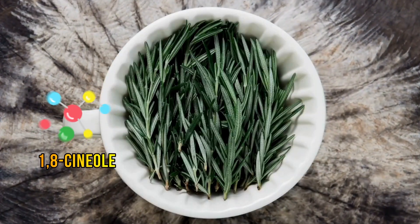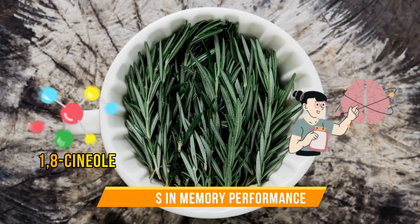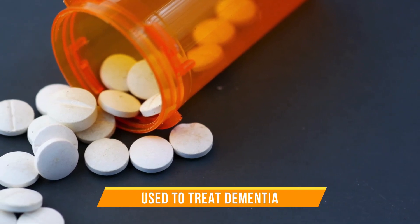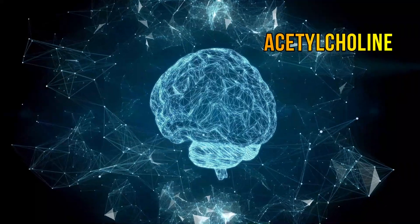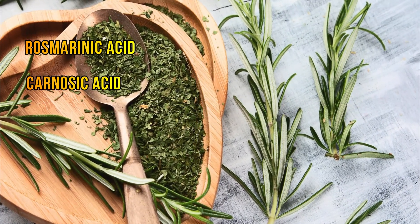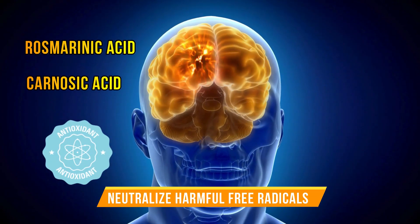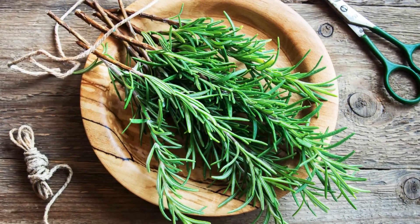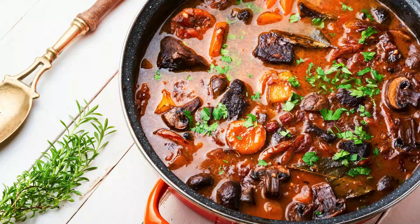Rosemary contains compounds such as 1,8-cineol, which may be responsible for changes in memory performance. Experts say that this compound may act in the same way as certain drugs used to treat dementia, triggering the production of a neurotransmitter called acetylcholine. Rosemary is also packed with rosmarinic acid and carnosic acid, both of which are antioxidants that can neutralize harmful free radicals contributing to aging and cognitive issues. Add fresh or dried rosemary leaves to your meals — it pairs well with roasted vegetables, meats, soups, and stews.